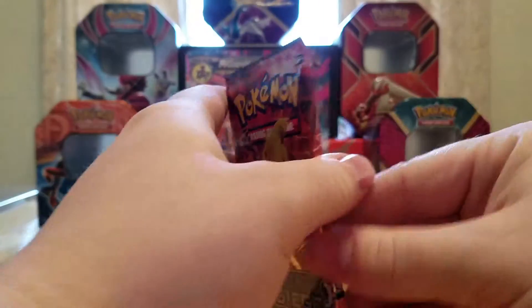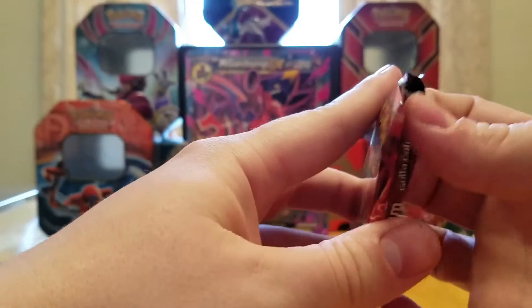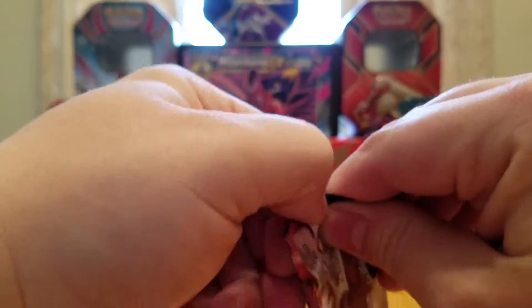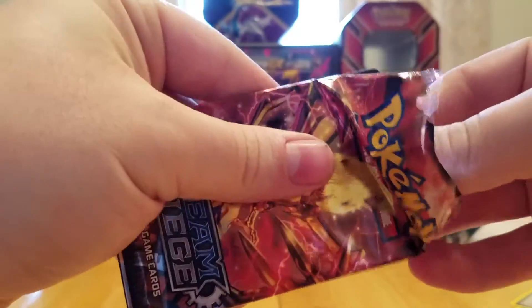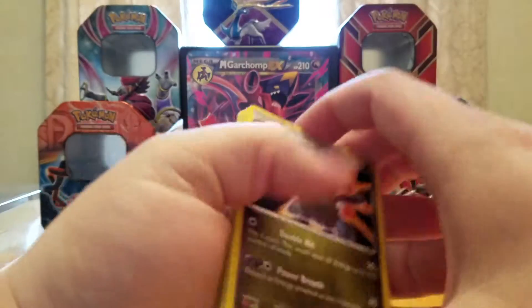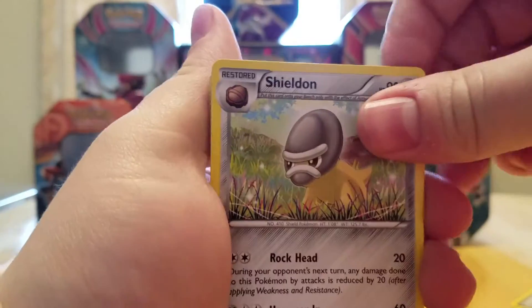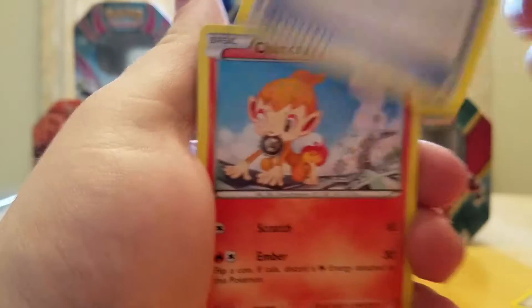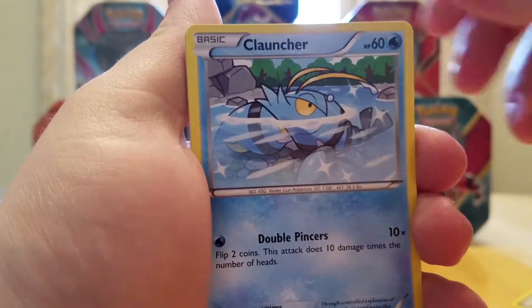Next we've got a Steam Siege pack ready to go. Starting off we've got a Wailmer, a Sheldon, a Steelix Spirit Link, Chimchar, a Nidoran Male, and a Clauncher — I think I needed Clauncher, actually. A Fletchling, a Hoppip.